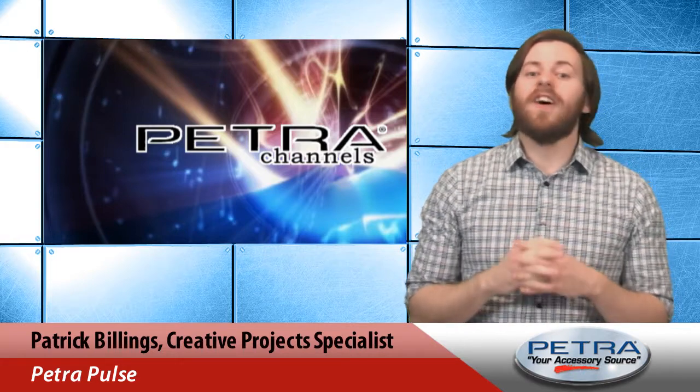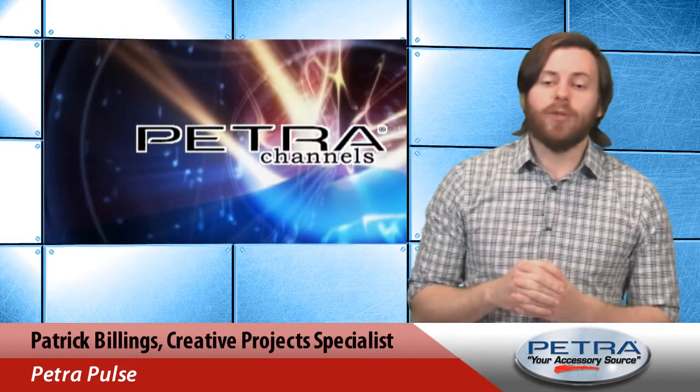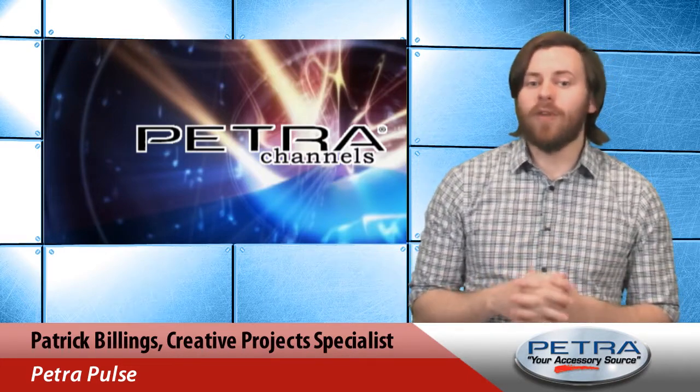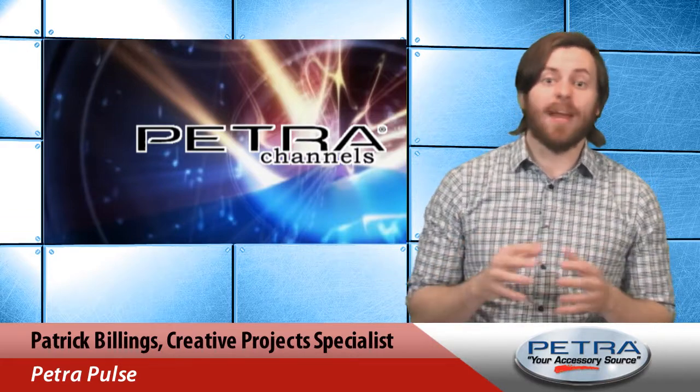Dramatic, mood setting, fun and functional. The Colorrific A19 Bluetooth plus D67 controlled LED bulb from StarTech, Petra part number 267418, is all that and more.